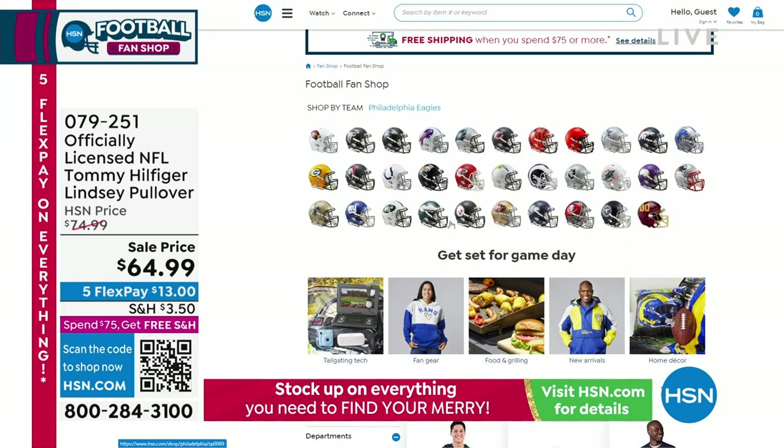Little helmet — you click on it, and then literally everything we have that has to do with the Dallas Cowboys will pop up.